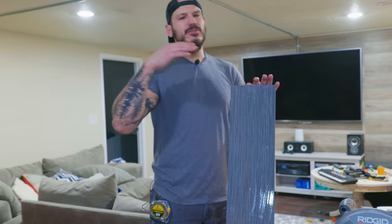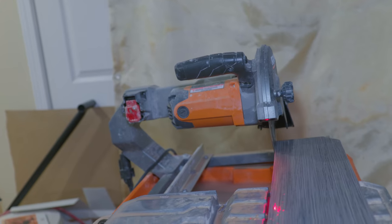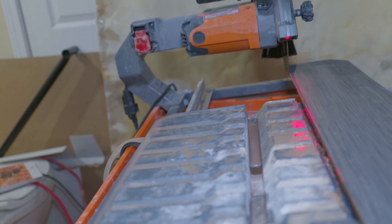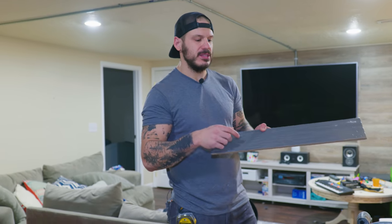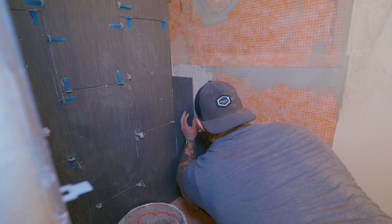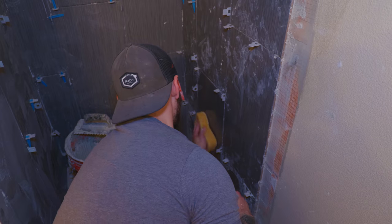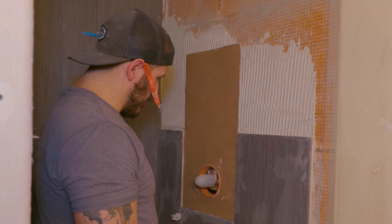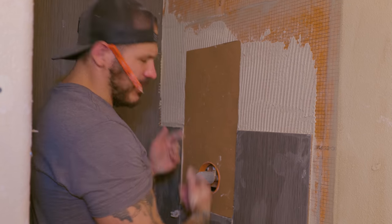When it comes to tile saws, you don't have to get the $500 model. I got this one for $200. The only thing you're really looking for is a sliding table — you don't want a table that doesn't slide because there's a lot of friction and you'll crack tiles. We're not book smart but at least we're street smart, so make yourself a little template and we can cut this out.